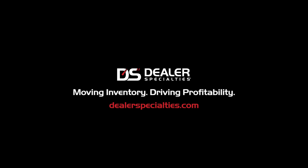Dealer Specialties. Moving inventory, driving profitability. Schedule your free demo today.